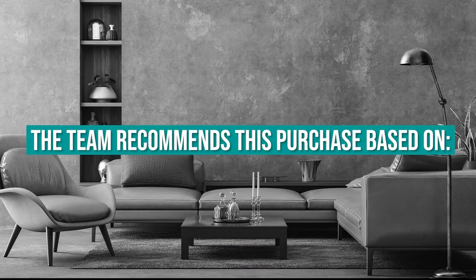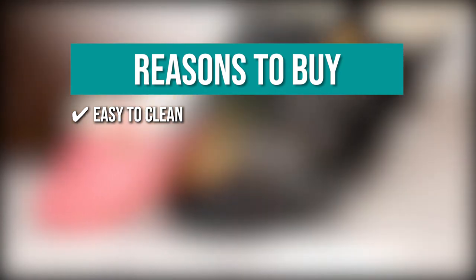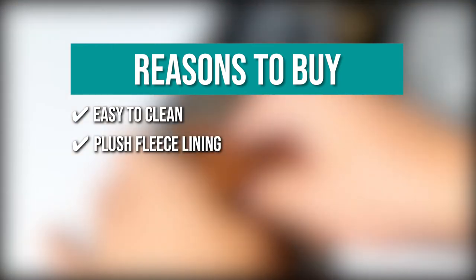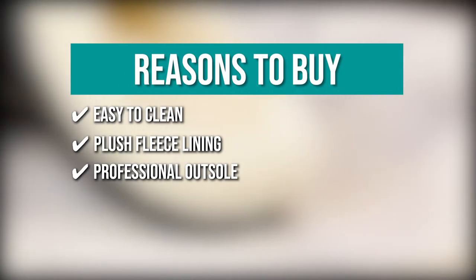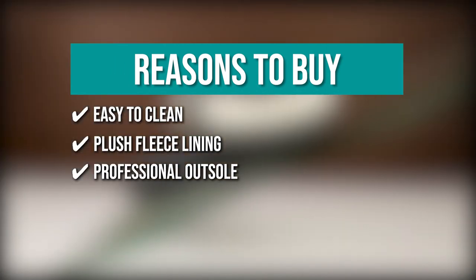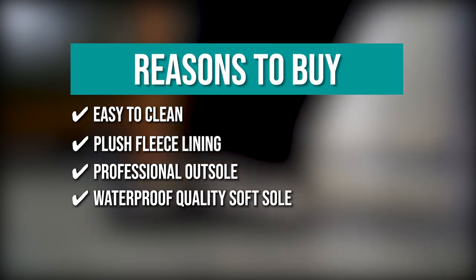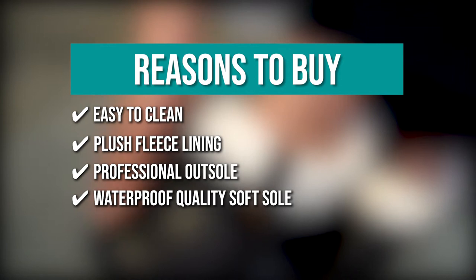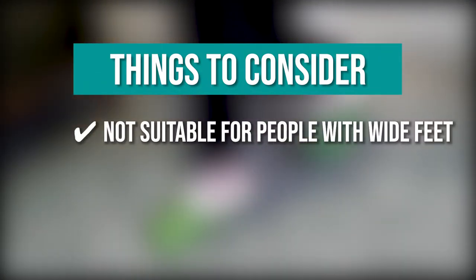The team recommends this purchase based on the following. Easy to clean — they only need a wipe to clean. Plush Fleece Lining — the slippers have a plush fleece lining that softly wraps around your feet and provides extreme warmth and comfort. Professional Outsole — they have a professional outsole that offers great traction and stability on a variety of surfaces and terrains. Waterproof Quality Soft Sole — the soft sole is waterproof and anti-slip, which absorbs noise while walking on the floor. The thing you should know before you buy is it's not suitable for people with wide feet.